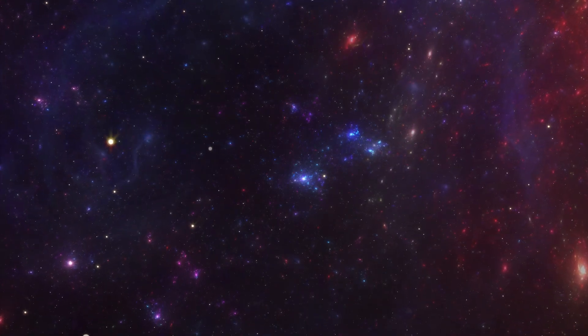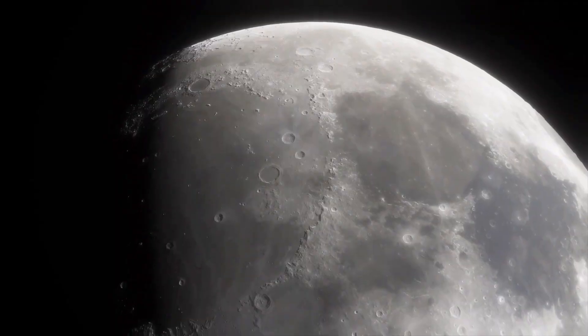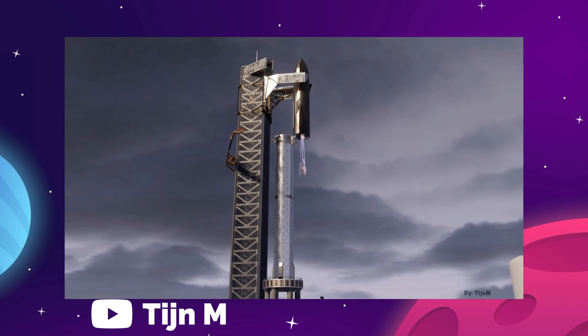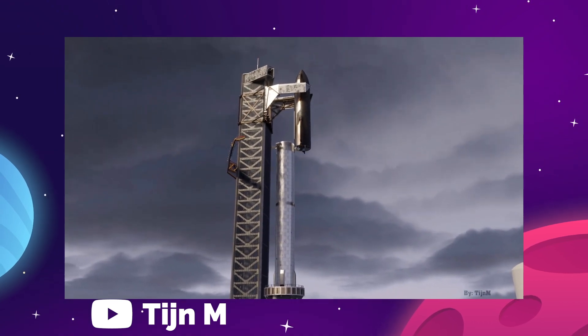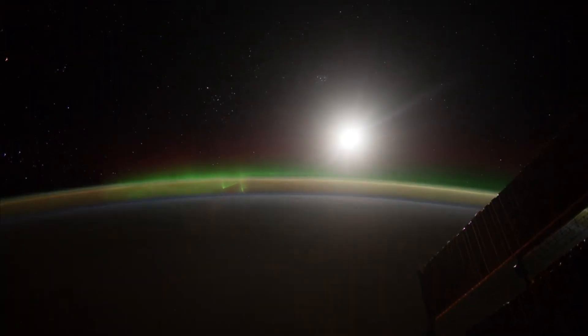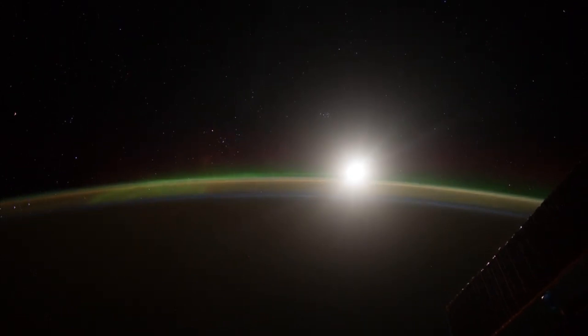On today's episode, we are getting into the latest news, including an artificial moon simulator made in China, the first weighted test of the SpaceX Mechazilla, Virgin Orbit making a successful third launch, and NASA's latest plan for the ISS. So, let's get going.